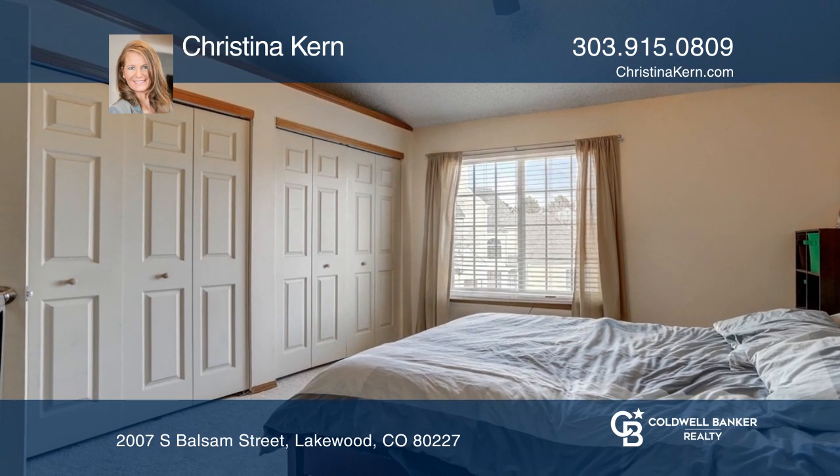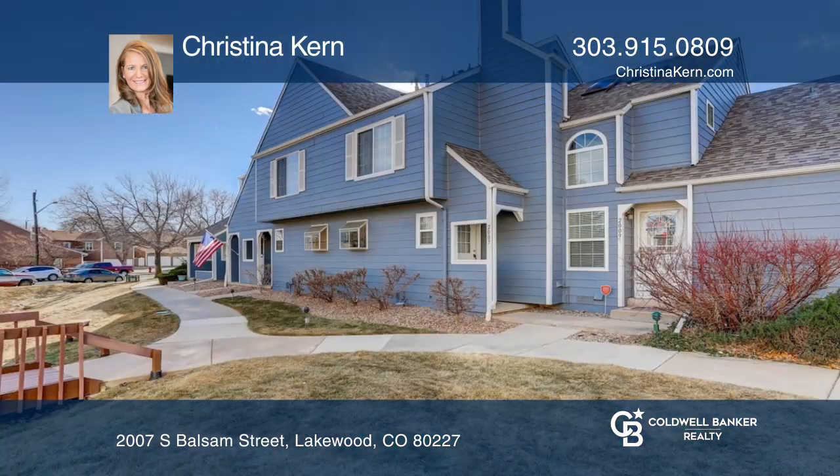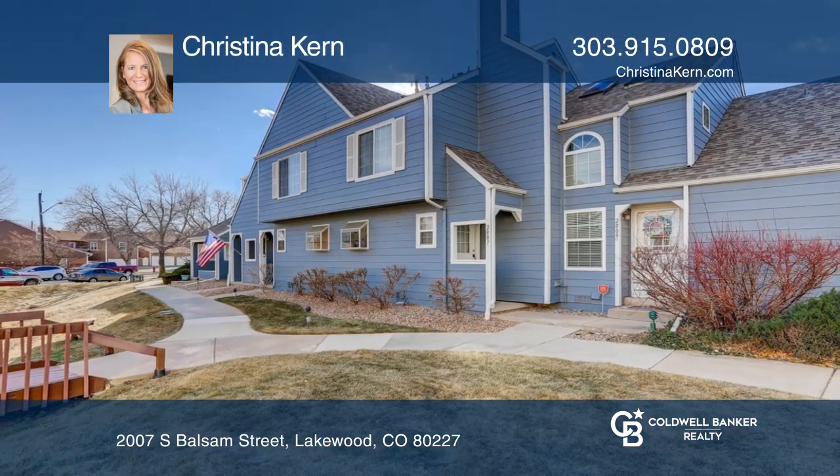Conclude with a private patio space and a detached one-car garage. Come see your new home today with Christina Kern.